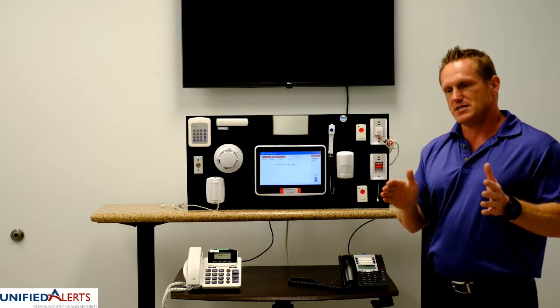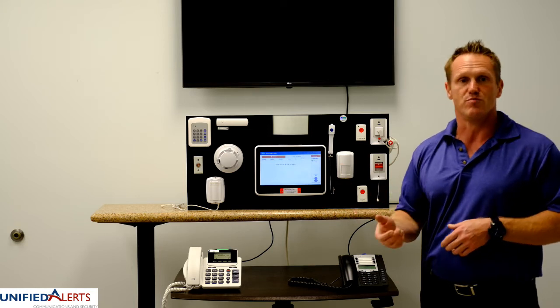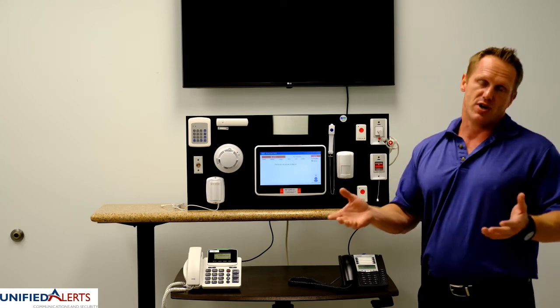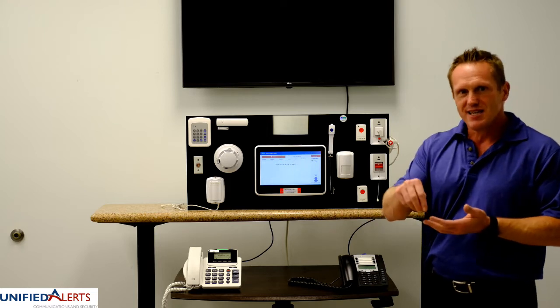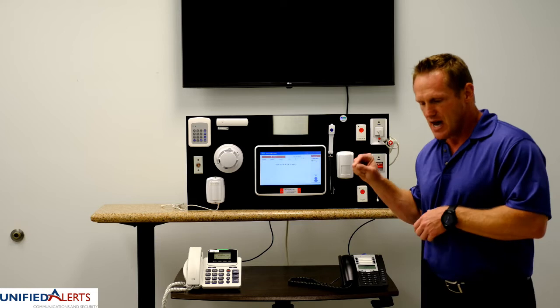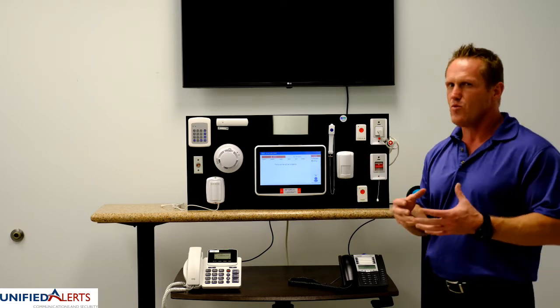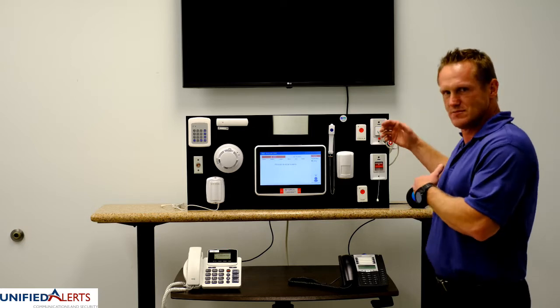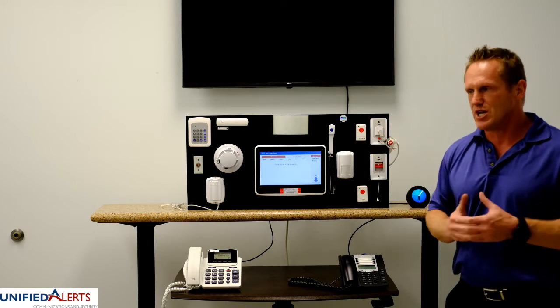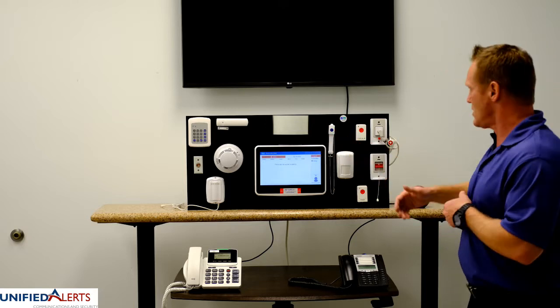Another useful feature is breadcrumb tracking. If I don't know where Larry is, I can enable breadcrumb tracking to see exactly where he's been — his last known locations. So it's much more than just a pendant, and there's a lot we can do with it.